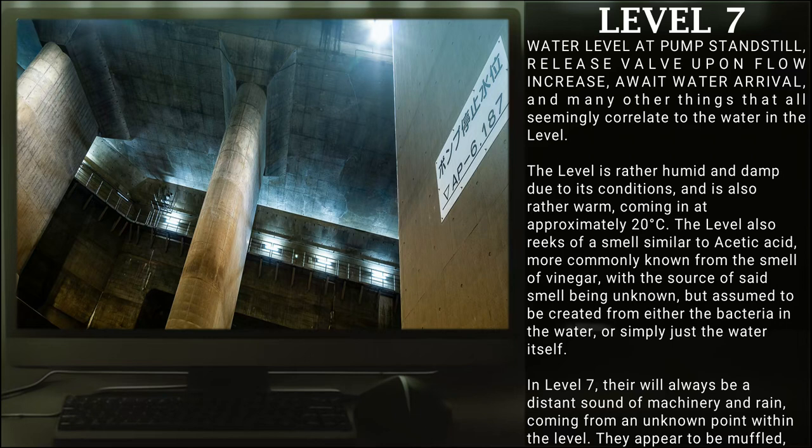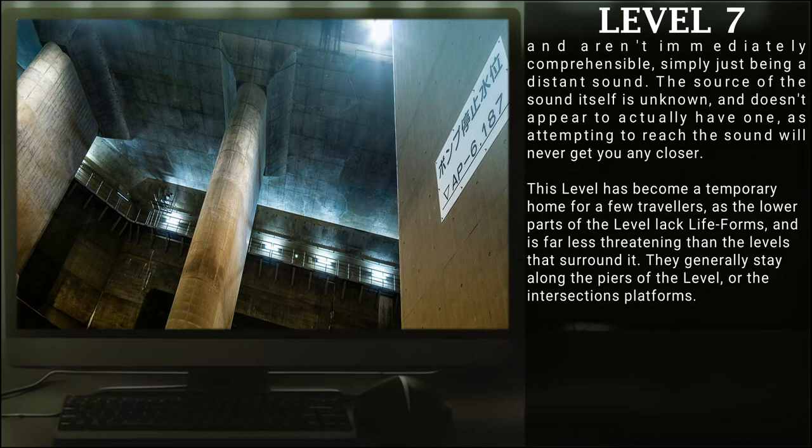In Level 7, there will always be distant sounds of machinery and rain, coming from an unknown point within the level. They appear to be muffled and aren't immediately comprehensible, simply just being a distant sound. The source of the sound itself is unknown and doesn't appear to actually have one, as attempting to reach the sound will never get you any closer. This level has become a temporary home for a few travelers, as the lower points of the level lack life forms and are far less threatening than the levels that surround it. They generally stay along the piers and the intersection platforms.